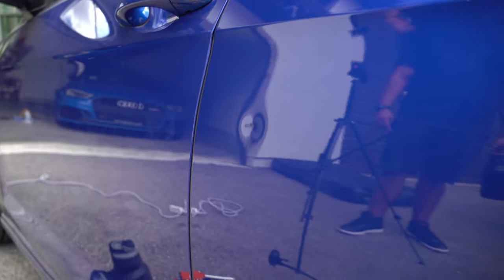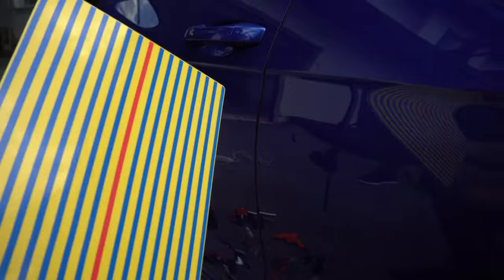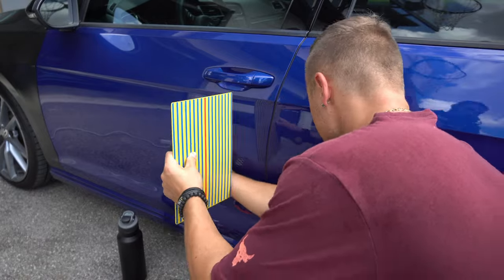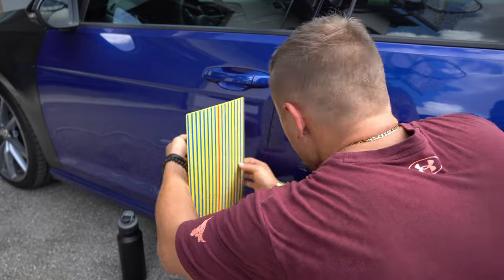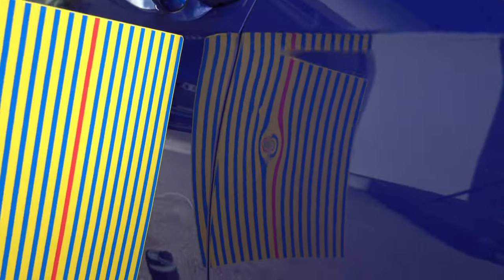With the car outside, you can see the door ding at an angle, but it's still difficult to spot. With the board placed on it, it makes it much easier to pinpoint where the dent is — you can see the straight lines and then the ripple. I'm actually noticing another one nearby. One area is pushed in, and the other is pushed up, so I'll need to tap one down and pull the other out using the glue tabs.